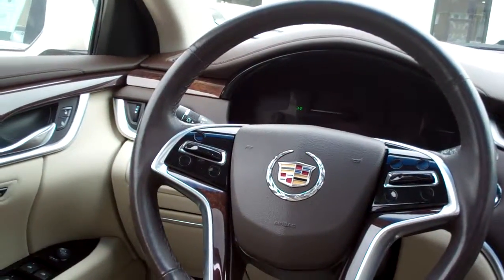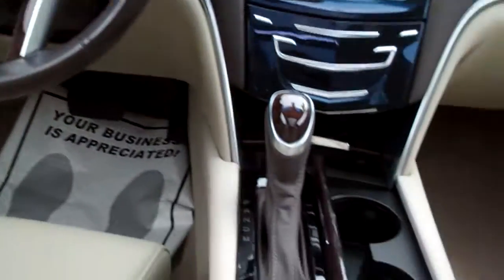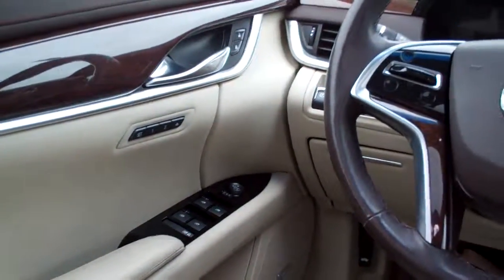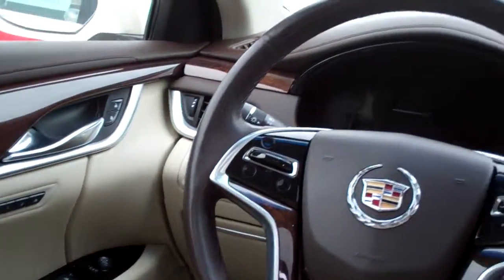You have lane departure and collision alert on this vehicle. There's your automatic shifter, nice big center armrest, power windows door lock mirrors, memory seat. Nice analog gauges, and you got the sunroof. This thing's got a lot of things — too much to list.